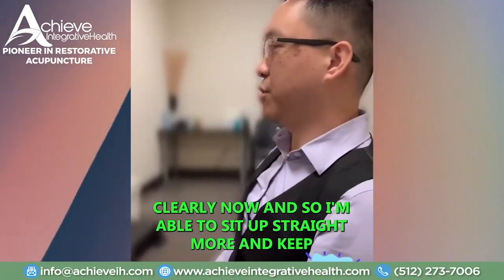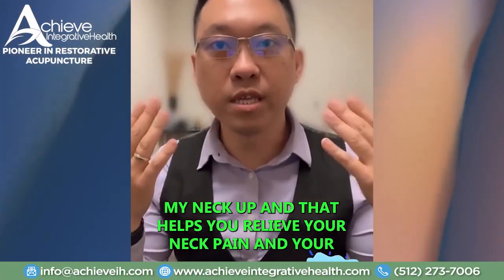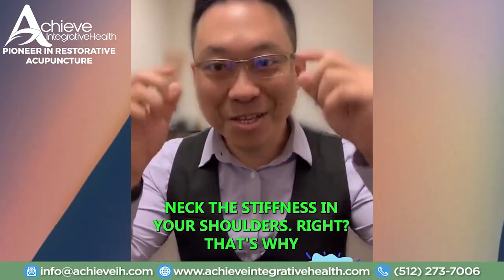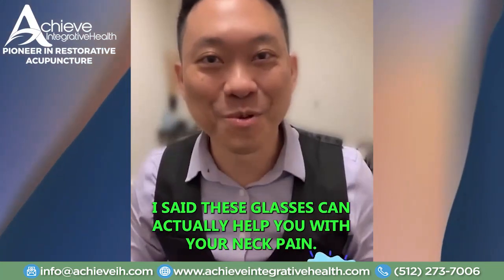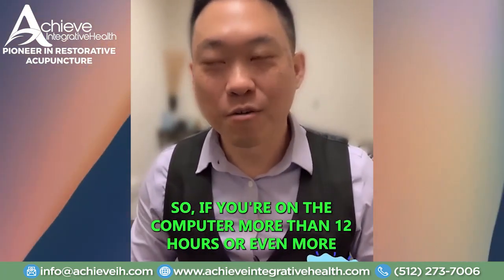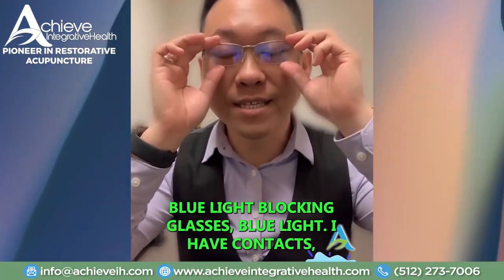I'm able to sit up straight more and keep my neck up, and that helps relieve your neck pain and the stiffness in your shoulders. That's why I said these glasses can actually help you with your neck pain. So if you're on the computer more than 8 or 12 hours, you need to get some of these blue light blocking glasses.